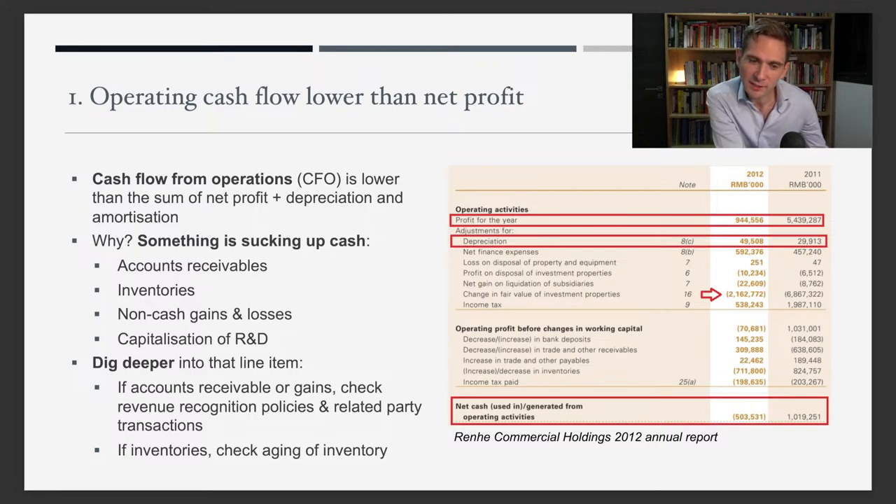Then you dig deeper into that specific line item. For example, if it's about accounts receivable, you figure out the revenue recognition. If it's about inventories, you check the aging of inventories. Those are just two suggestions — you can dig deeper in any way, and the particular item really depends on the situation.